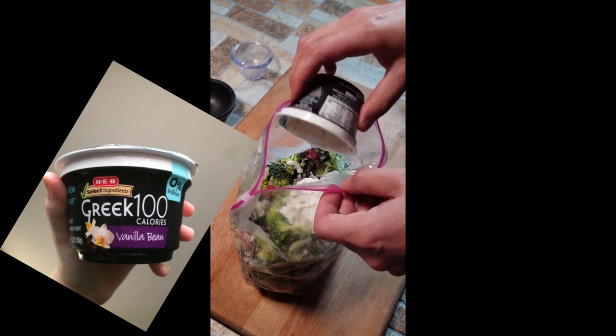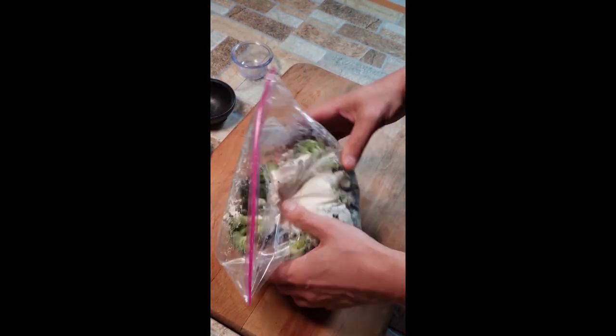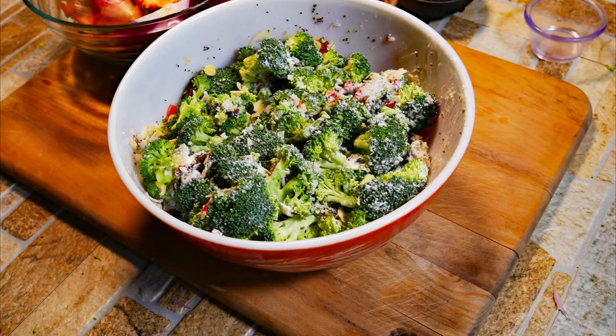We're all into yogurt these days. If you know of a higher fat content yogurt, please leave me a comment below because I can't find it — kind of a keto mindset. I'm not really keto but I'm curious about it and I can never find a good yogurt, so please let me know. Broccoli crunch guys — it's so easy and so good.